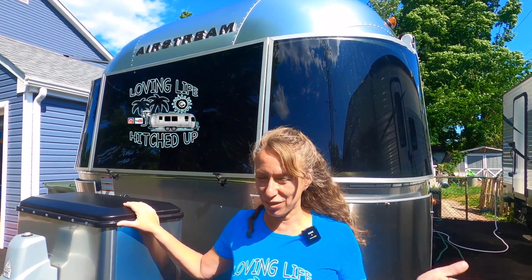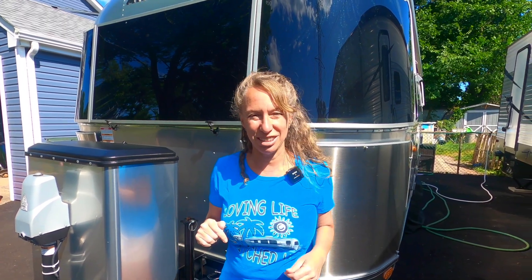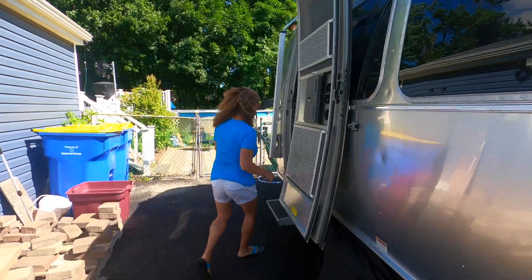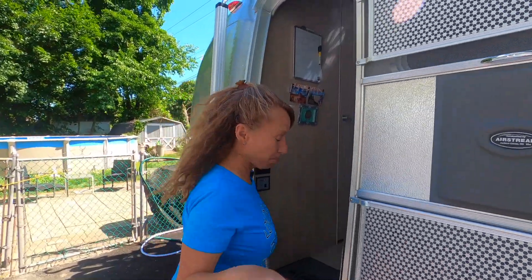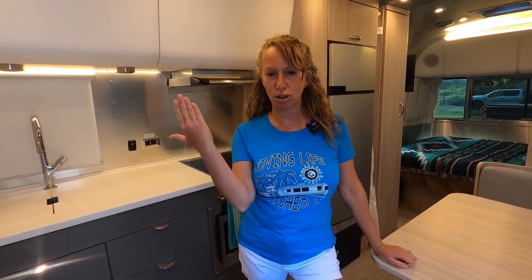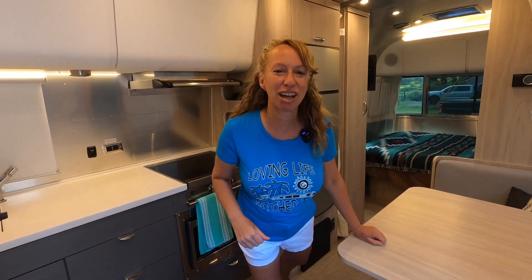If you're as curious as we are every time you see an Airstream, you wonder what it looks like on the inside. Well today we're going to show you what our Airstream — our 23-foot Globetrotter — looks like on the inside. Follow us, come on in, leave your shoes outside please. We have a 23-foot Globetrotter front bed queen. We prefer the queen bed — I know the majority of people like the twin beds because it makes the coach feel a little longer, but we like to cuddle.